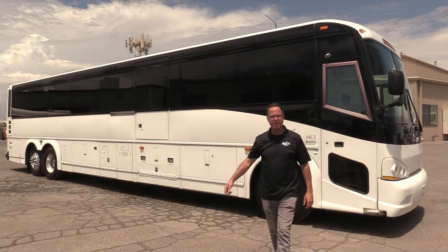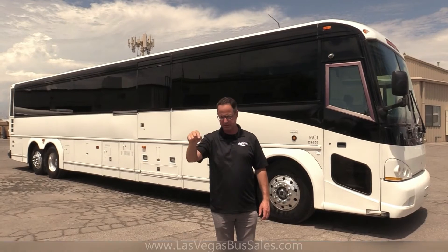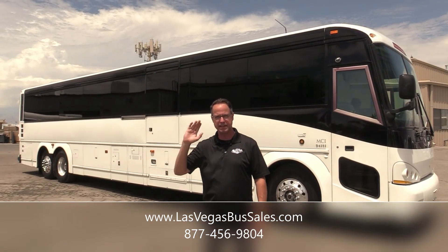2017 D4505 seating 55 passengers. If you'd like more information on this, come to us at LasVegasBusSales.com or call us at 877-456-9804. It is a beautiful day in Las Vegas — have a nice day.